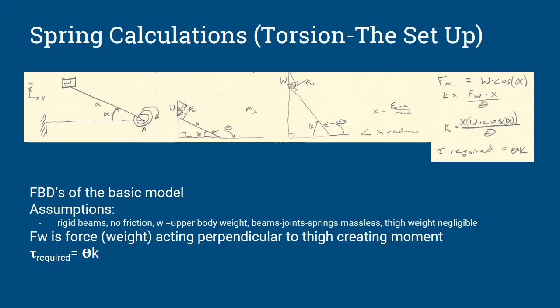The force F_W as seen in the two middle free body diagrams is the force of the weight that acts perpendicular to the upper beam, and that force creates a moment about point A. The required torque tau equals our angle theta times our spring constant K, which is derived from the equation on the middle right side of the screen.